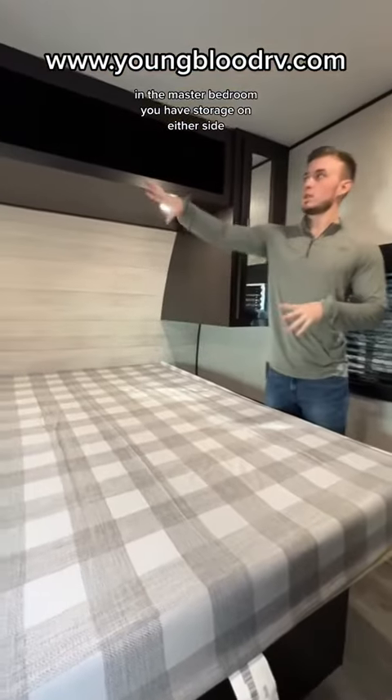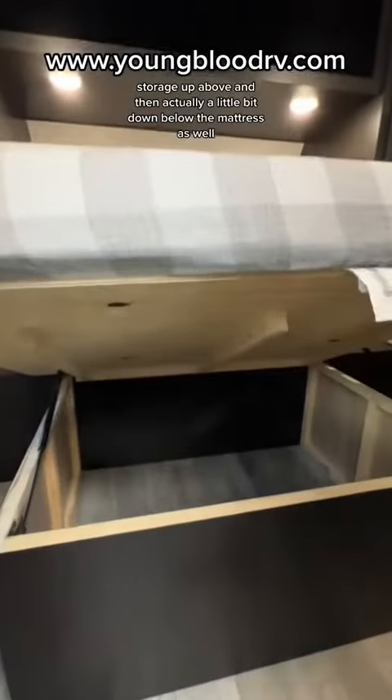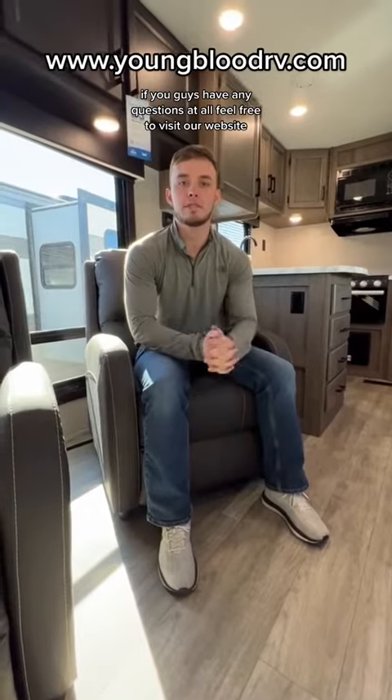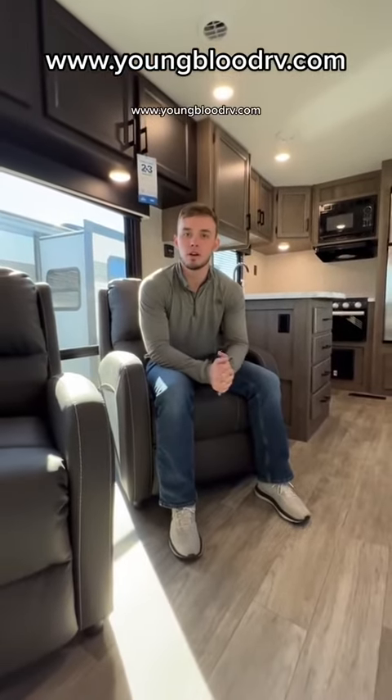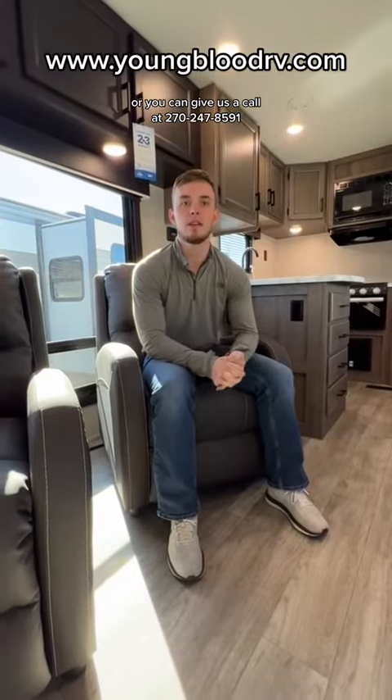In the master bedroom you have storage on either side. You have storage up above and then actually a little bit down below the mattress as well. If you guys have any questions at all, feel free to visit our website at www.youngbloodrv.com or you can give us a call at 270-247-8591.